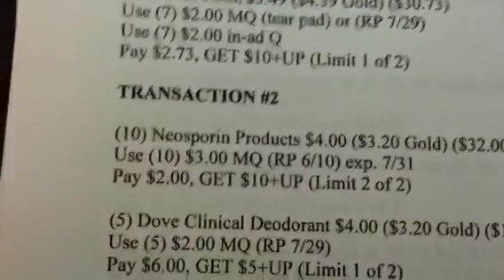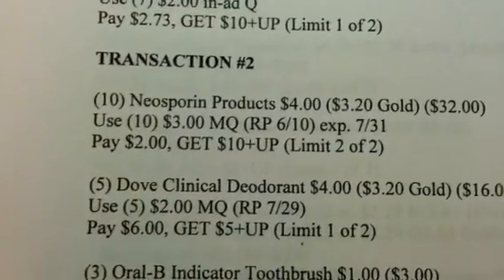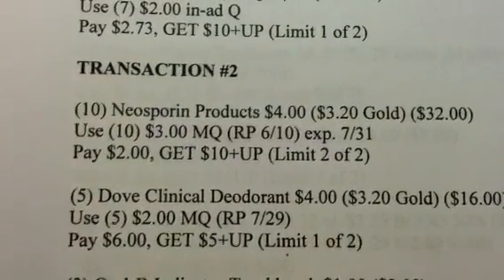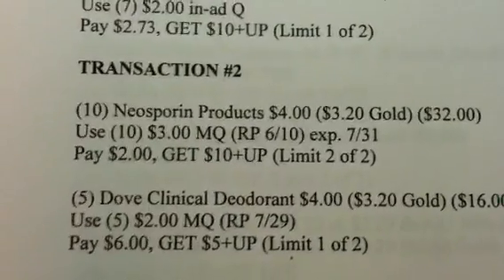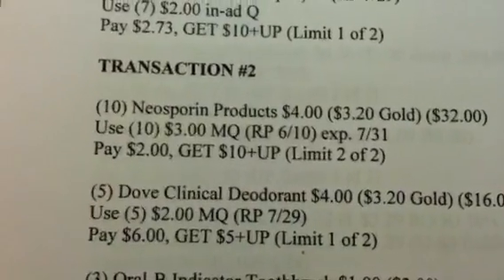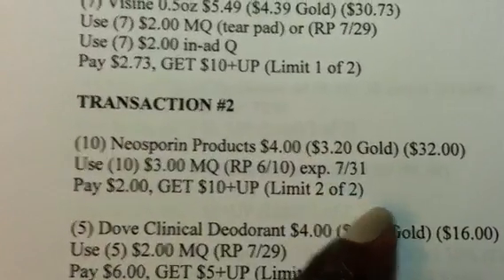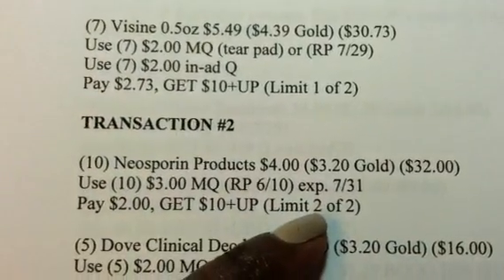Transaction 2, I'm doing 10 of the Neosporin products. They're $4 each, $3.20 if you've got a gold card. You're going to use 10 of the $3 manufacturer coupons from your June 10th Red Plum. That coupon expires on the 31st, so you've got to get this deal done within 3 days. You're going to pay $2 out of pocket and get back a $10 plus-up. I'm now doing 2 of 2 because these two fall under the same promotion, so I'm using up my last one for that promotion.